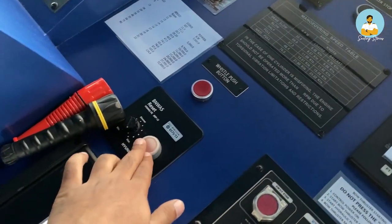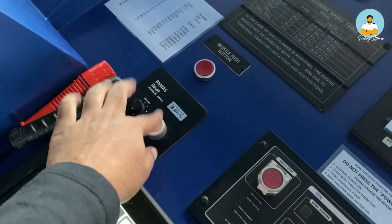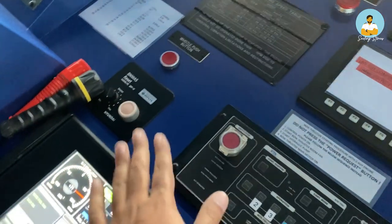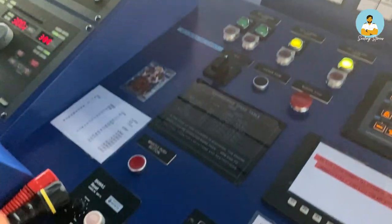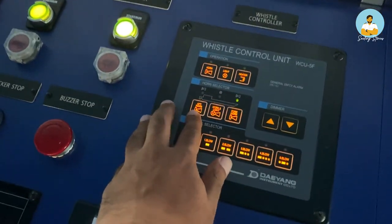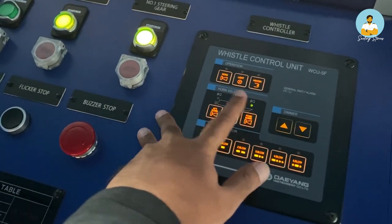This right here is the alarm reset button. Once the alarm comes after 12 minutes, you have to reset it to let the alarm system know everything is okay. This is a whistle button for the ship's horn — the forward horn and the aft horn. We can select forward or aft from here. This is the aft horn on the top and that is the forward horn in the forward part of the ship.